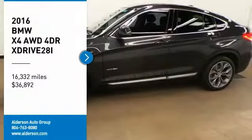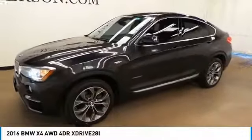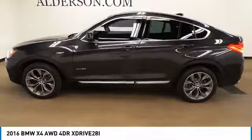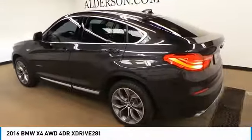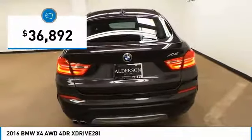You are going to love the 2016 BMW X4. The BMW X4 provides excellent handling and comes standard with all-wheel drive. The X4 has an attractive interior which is outfitted with extremely high-end materials and is priced below $40,000.